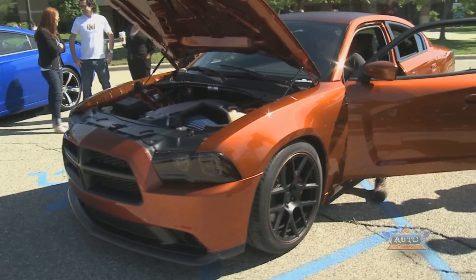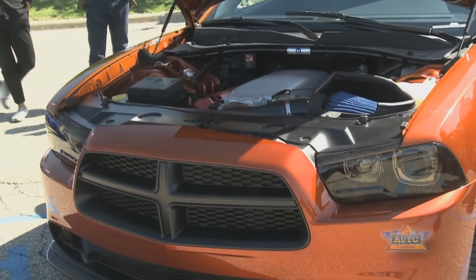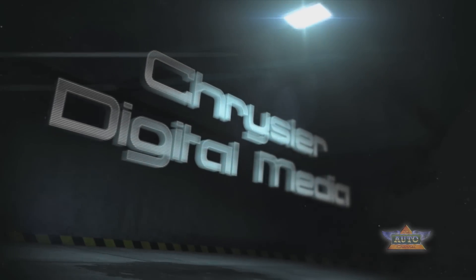Reporting from Sterling Heights, Michigan, I'm Tyler Lippa with Chrysler Digital Media.